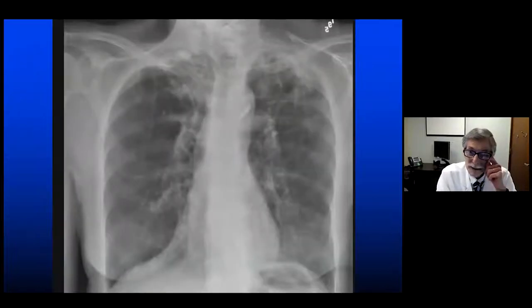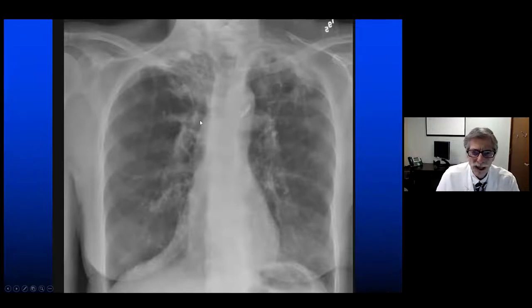So fibrocalcific upper zone disease is not the appearance of asbestos-related lung disease — this would be old TB: calcification, fibrotic disease in the upper lung zones, retraction of the hila cephalad due to old scarring from old TB, not asbestos.